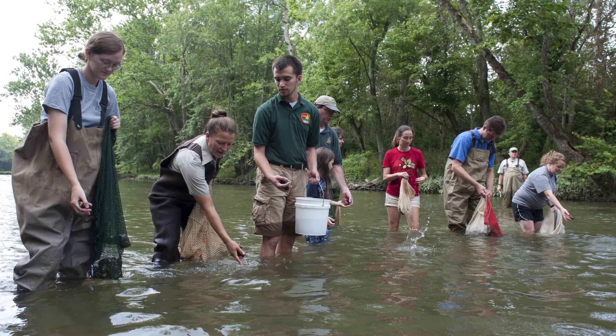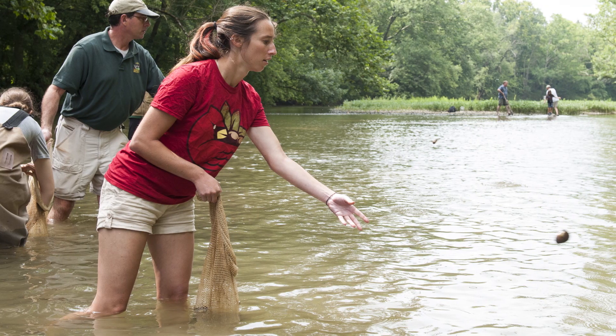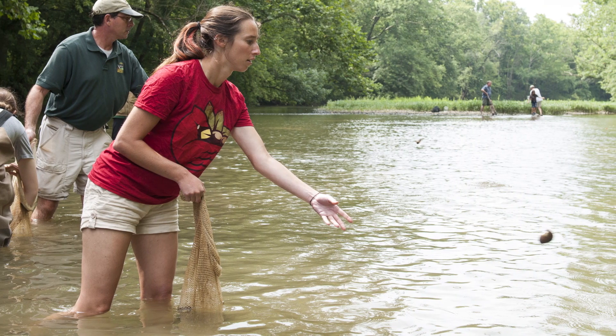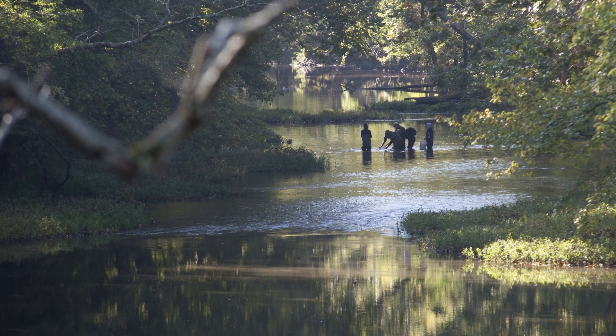All 10,000 plus mussels have a tag affixed to the outside of the shell. This enables us to find them again electronically even if they burrow underneath the substrate, and we can go out and monitor them for the rest of their lives.